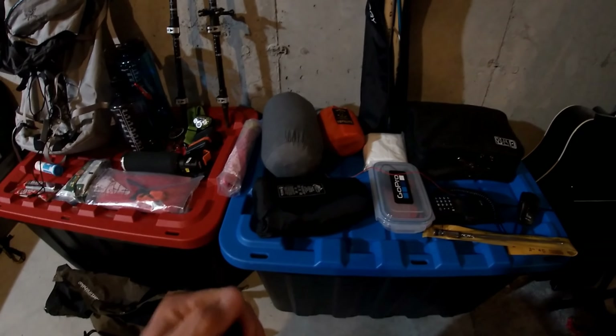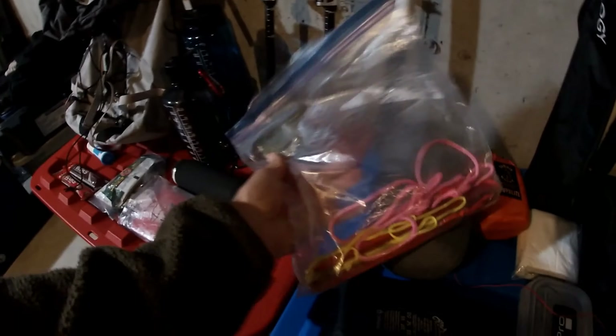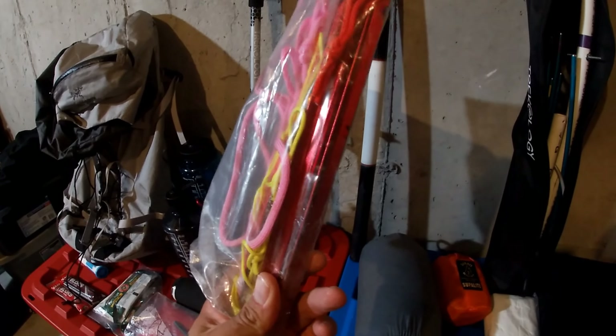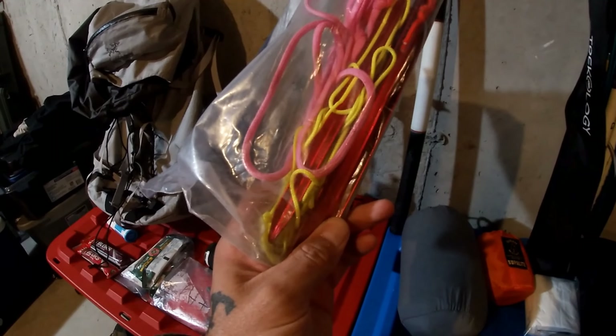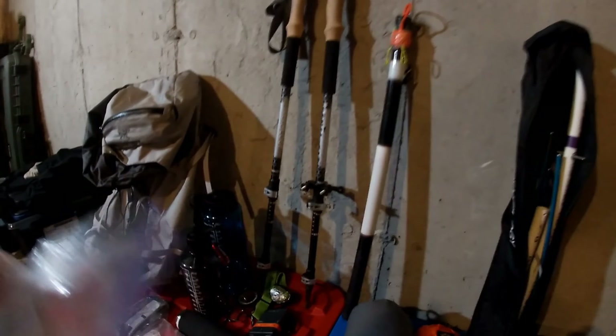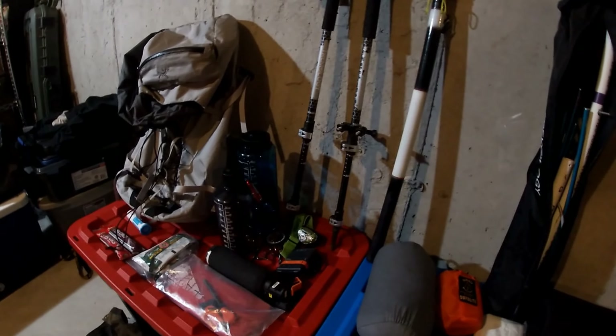In this little ziplock bag I've got some metal tent pegs, the guy rope, and some pink ones so that if there's a fence post or a tree nearby I can lash the pole onto it and call it good.